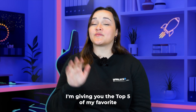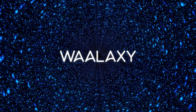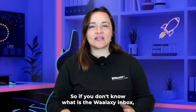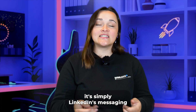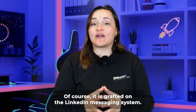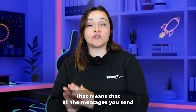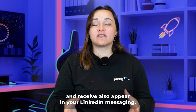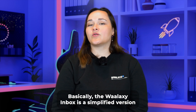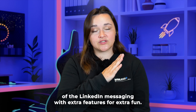Hi, Karine here, and today I'm giving you the top five of my favorite Wallax Inbox features. If you don't know what the Wallax Inbox is, it's simply LinkedIn's messaging with a few interesting extra features. It is grafted onto the LinkedIn messaging system, meaning all the messages you send and receive also appear in your LinkedIn messaging. Basically, the Wallax Inbox is a simplified version of LinkedIn messaging with extra features for extra fun.